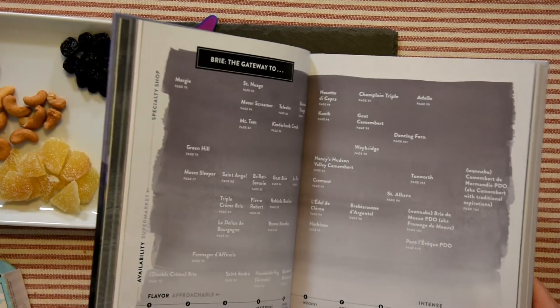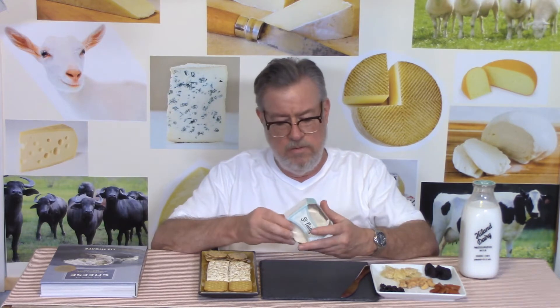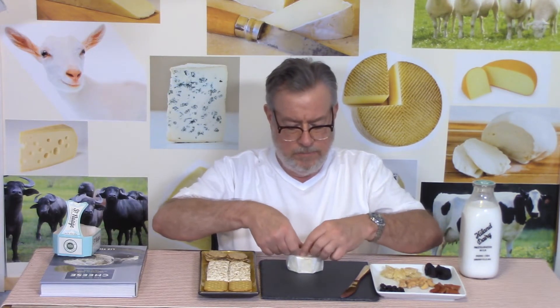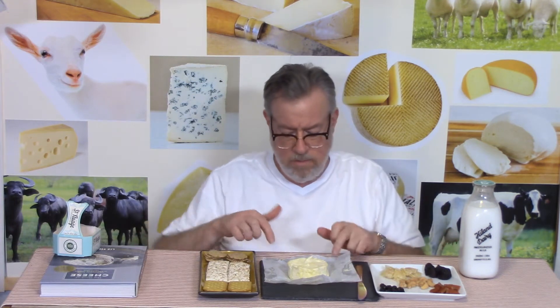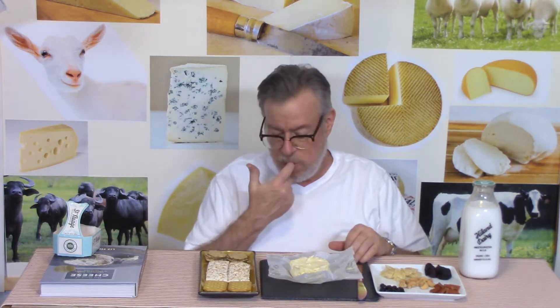I've had this out of the fridge for a couple of hours. I'm going to break into it, dump it out, and cut into it to find out how it tastes. There's a little bit of liquid in here, it smells a little old and musty, and it's very soft. I'll just dump it onto this little slate cheese board.